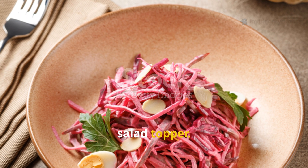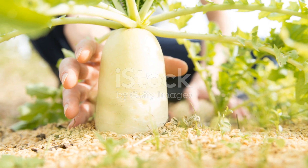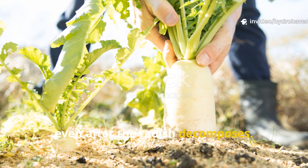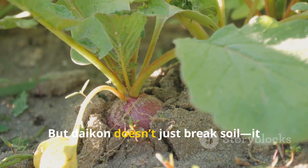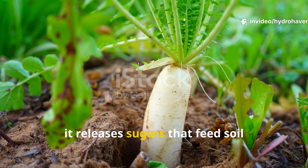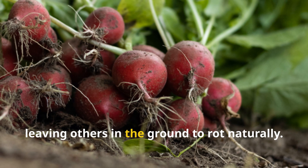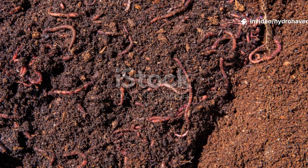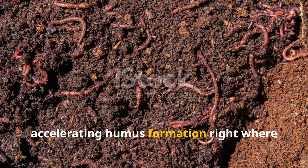Daikon radish is more than a crunchy salad topper. In tough soil its taproot drills down like a biological jackhammer, sometimes reaching over a foot in length. As it grows it fractures compacted layers, creating vertical tunnels that persist even after the radish decomposes. These pathways make it easier for future roots to explore, while also allowing air and water to move freely underground. But daikon doesn't just break soil — it builds it. As the plant decays, it releases sugars that feed soil microbes and leaves behind organic matter that softens texture. You can harvest some for yourself while leaving others in the ground to rot naturally, and if you mulch over the rotting roots, worms will swarm the site, accelerating humus formation right where you need it most.